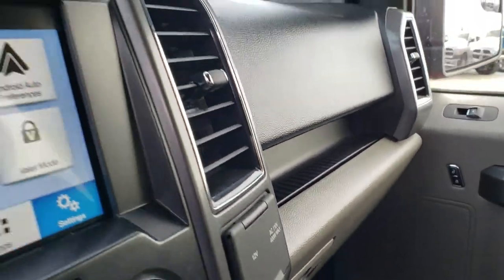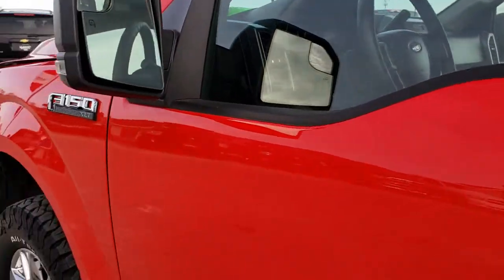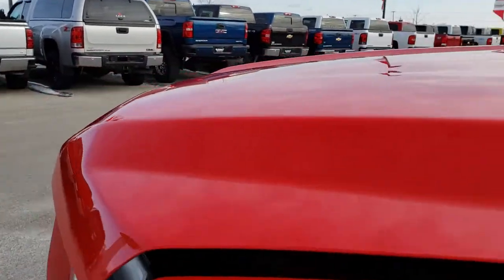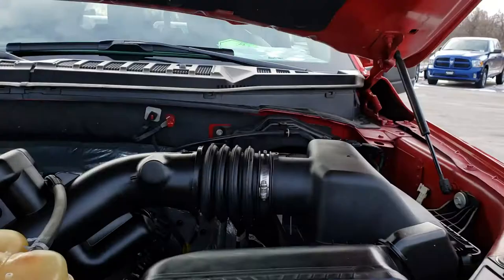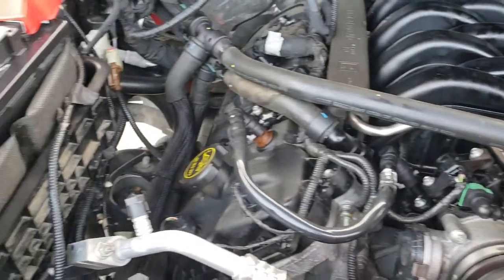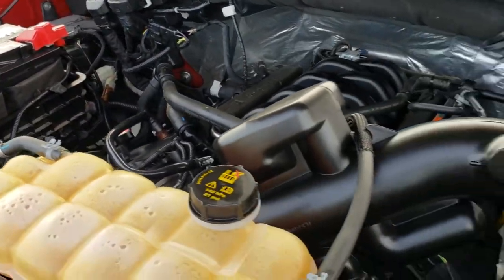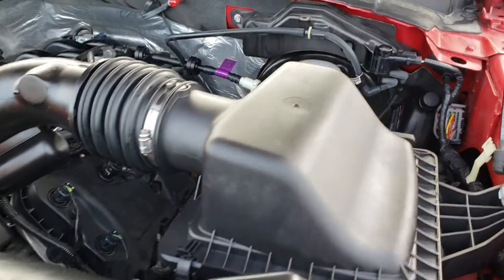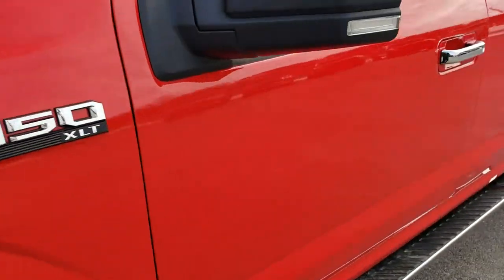We'll take a quick look under the hood. I'd personally like to thank you for checking out the video today — hopefully from this HD video you've been able to tell just how clean this truck is all the way around, inside and out. Under the hood we have the 5 liter V8 motor. The engine bay is very clean and it runs very smooth. This truck has been fully safetied and inspected by our service shop, has a fresh oil and filter change, and all the fluids have been checked and topped off.